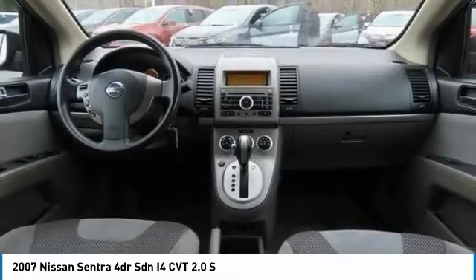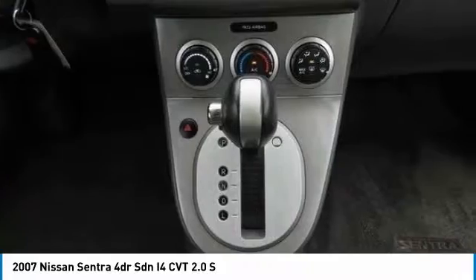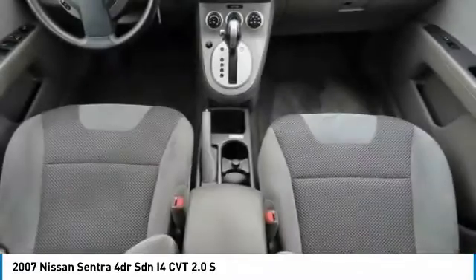Steel wheels, front performance tires, variable speed intermittent wipers. This beauty will even make your house keys jealous. Drive it today.